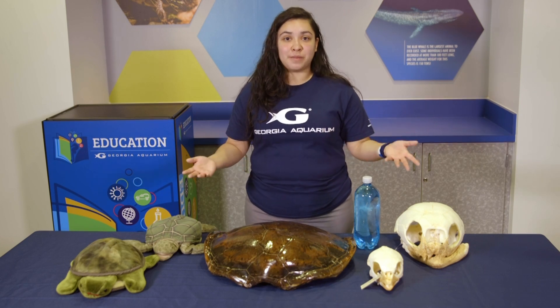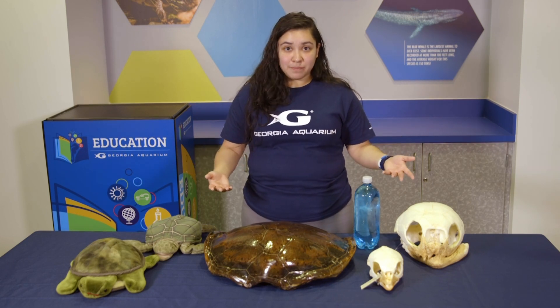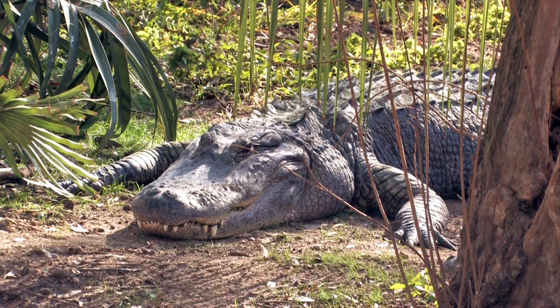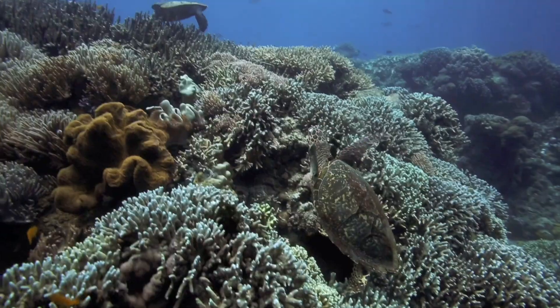Turtles are part of a bigger family called reptiles. These reptiles include animals such as lizards, alligators, snakes, and of course, turtles.